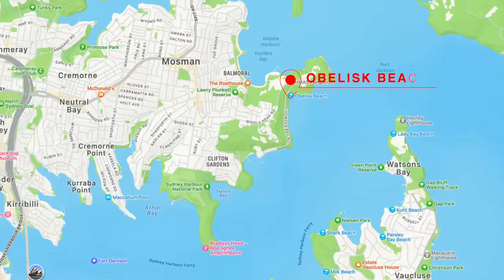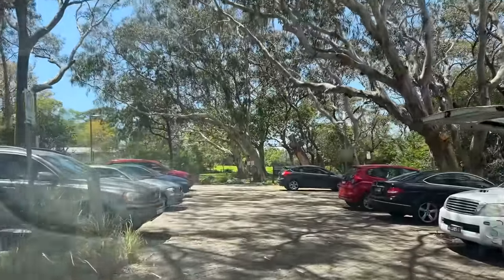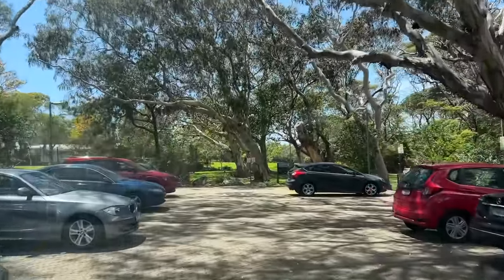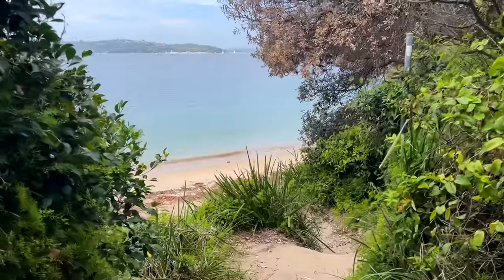At the other side of the peninsula is Obelisk Beach. To get there, you use the same parking as for Cobbler's — walk to the south of the peninsula and find the sign to the path down.